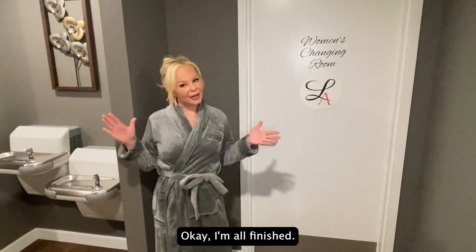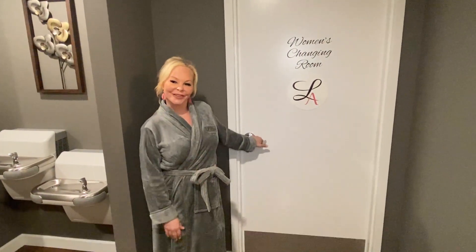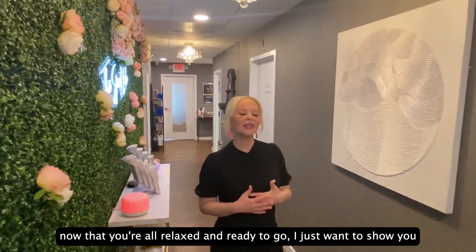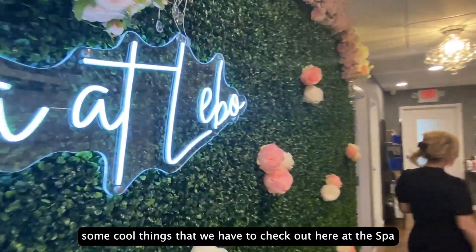Okay, I'm all finished — what an amazing, relaxing day I had! Go ahead and change and then I'll meet you back out here. Okay, so now that you're all relaxed and ready to go, I just want to show you some cool things that we have to check out here at the spa.